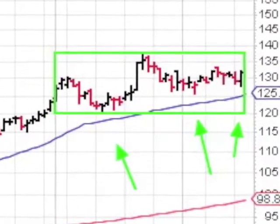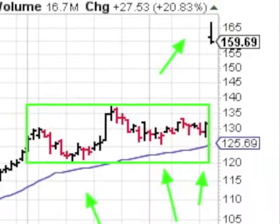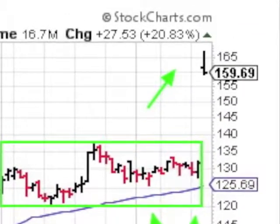The VRTX chart shows a really nice flat base with excellent support from its 50-day. We now have a sonic boom, gap up day, breakout, and a new 52-week high.